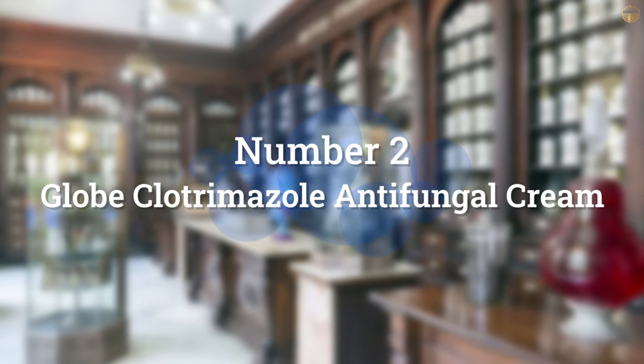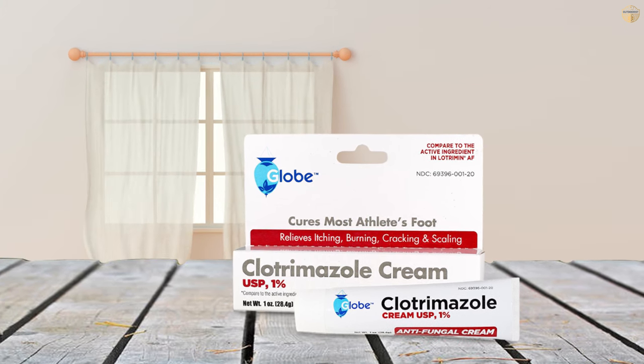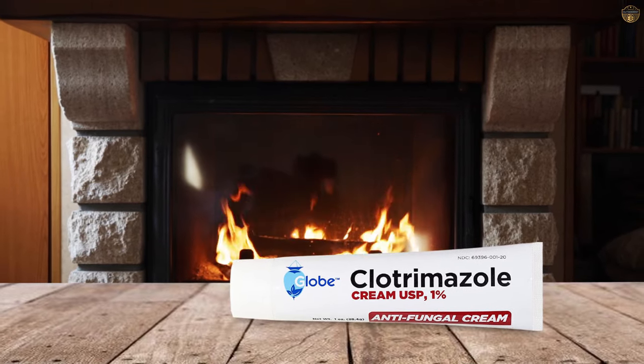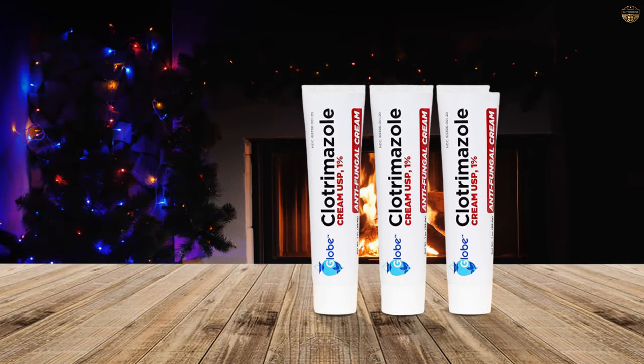Number 2: Globe Clotrimazole Antifungal Cream. Globe brand Clotrimazole medicated cream is mild on the skin but packs a punch to common fungal skin conditions including athlete's foot, jock itch, and ringworm. Containing 1% active ingredient Clotrimazole. Compare Globe brand medicated cream to Lautriman AF.